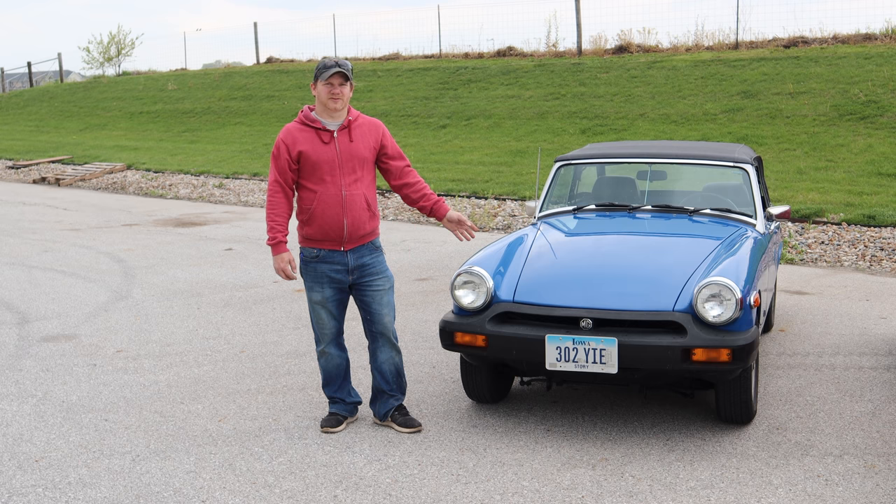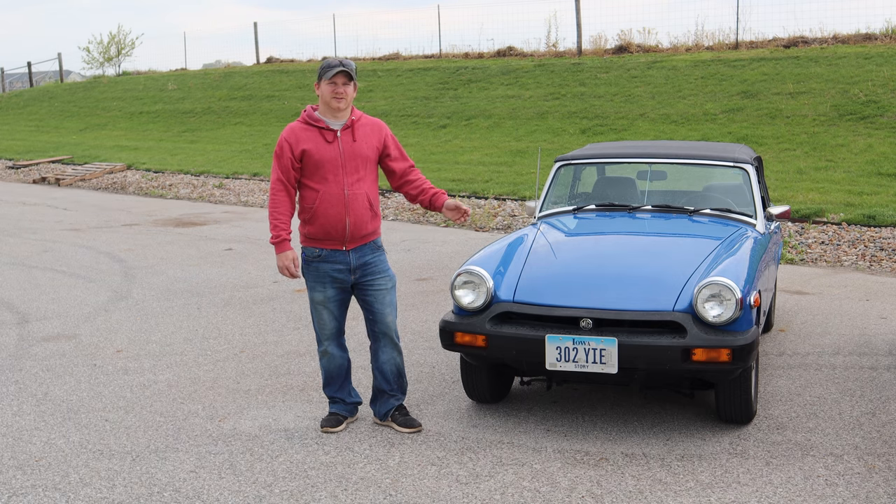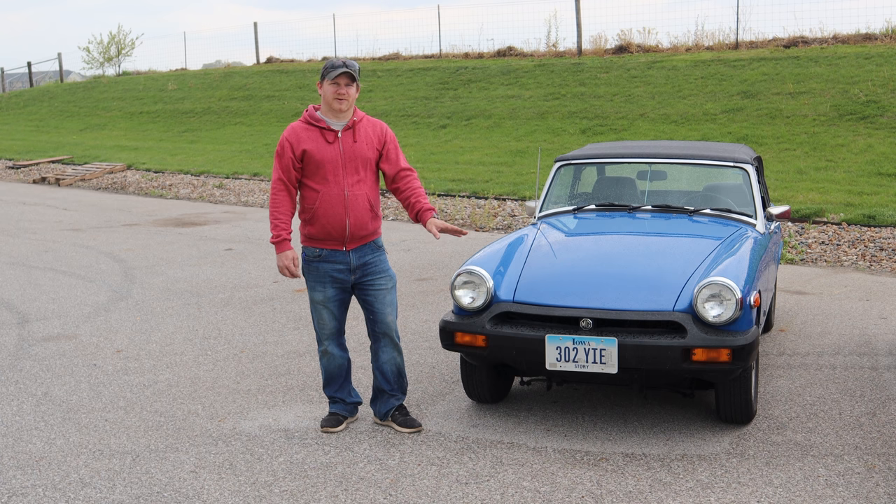The biggest difference between this car and its previous models is obviously the rubber bumpers, but it also contains a drivetrain that was used in the Triumph Spitfire. Although the suspension is pretty much unchanged from the previous models, they did raise the height of the car to meet US crash standards, to bring the height of the front bumper up.